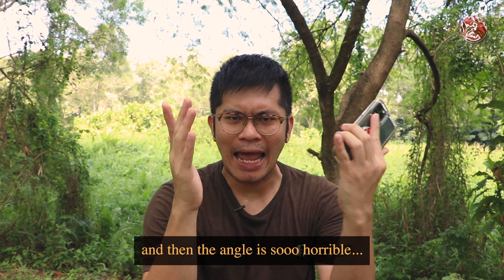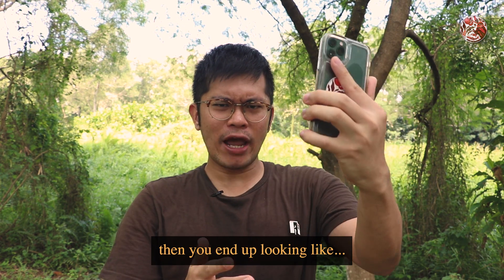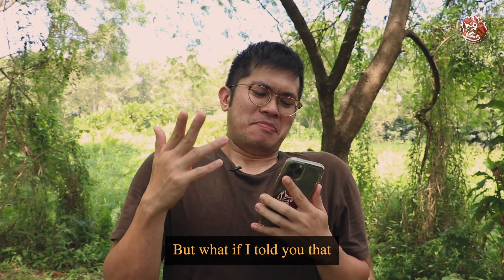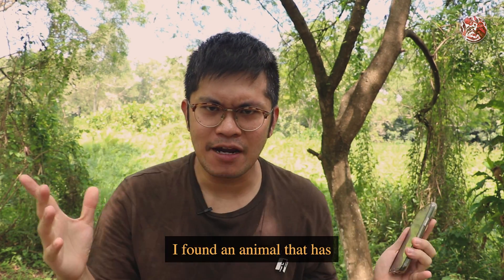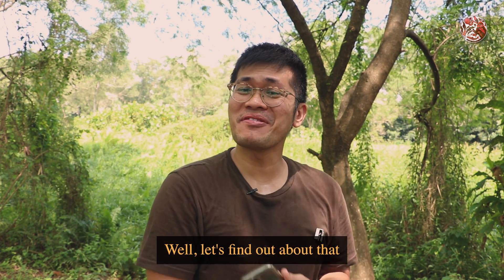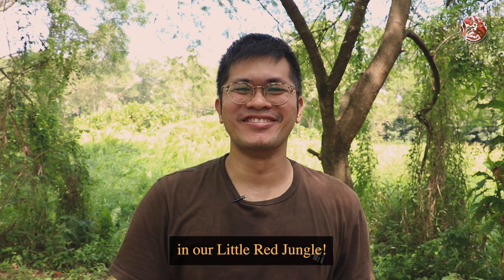You know sometimes when you take photos and the angle is so horrible you end up looking like you have no neck. But what if I told you that I found an animal that has no neck to begin with? Well, let's find out about that in our little red jungle.